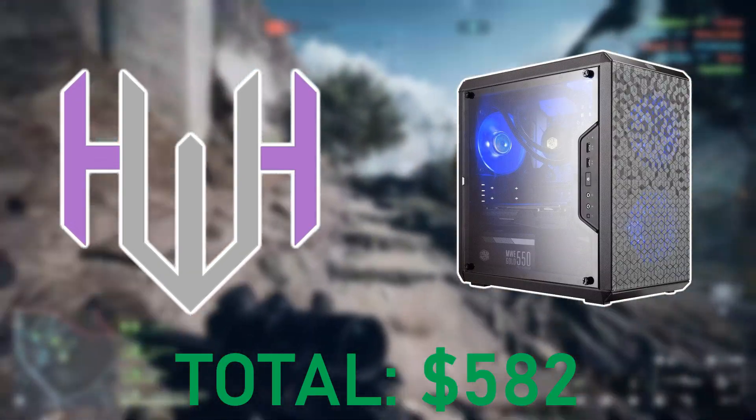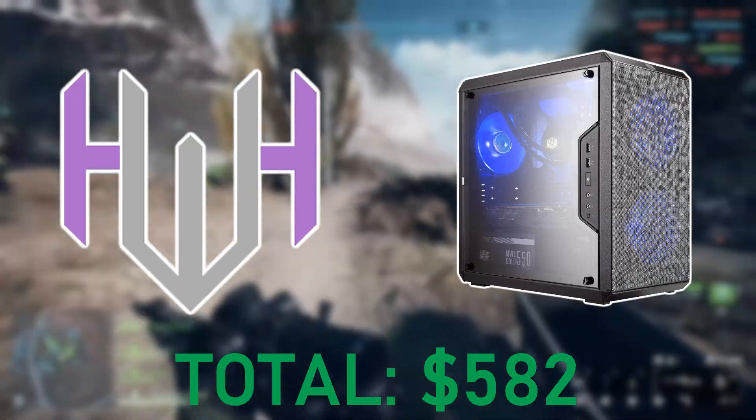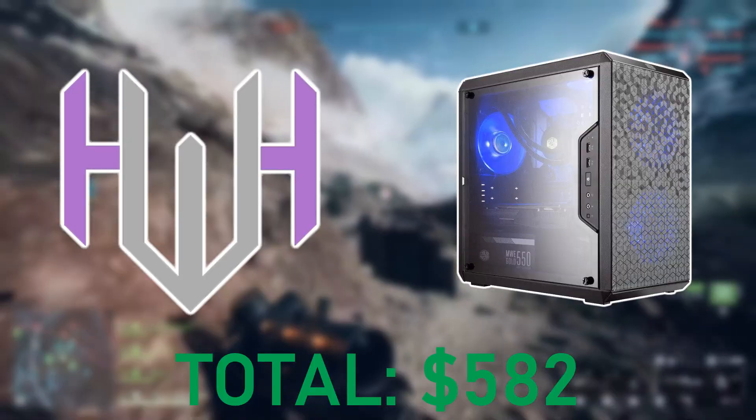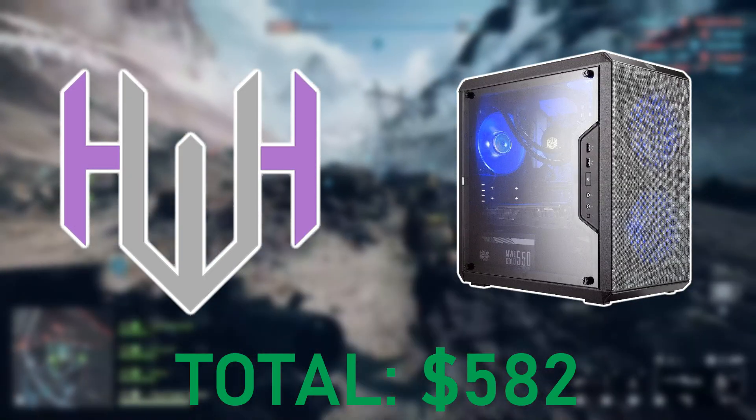Anyways guys, that should do it for our budget Battlefield build. If you found this informational or it helped you at all, let me know down in the comments. I know posting on the channel has been a little lacking lately, and I'm going to be trying to push out more content, so be ready. Thanks again, and enjoy Battlefield 6.